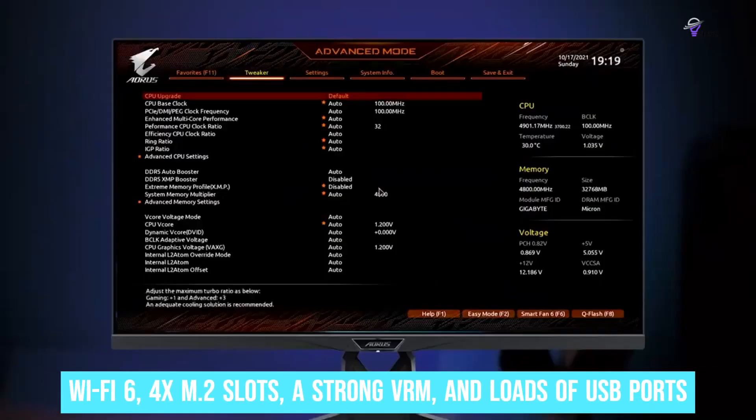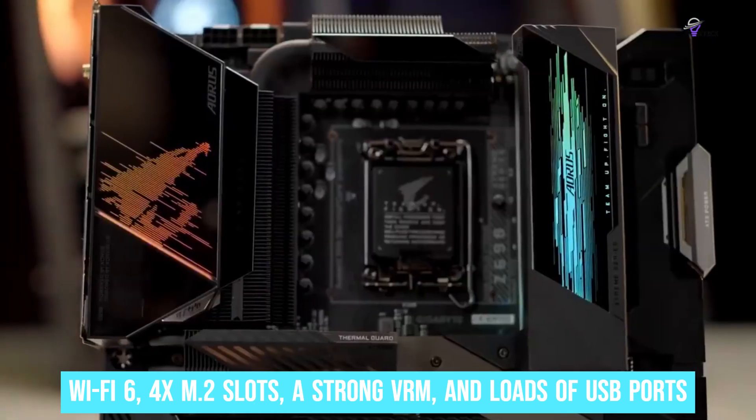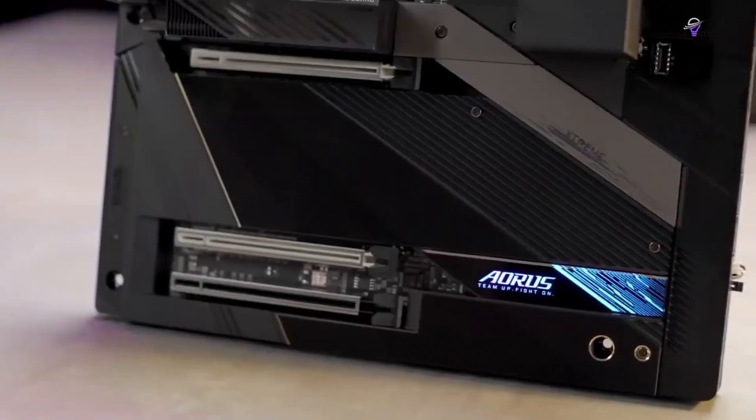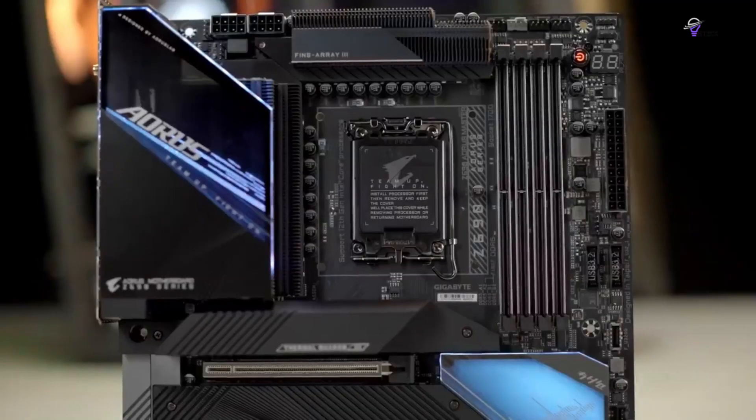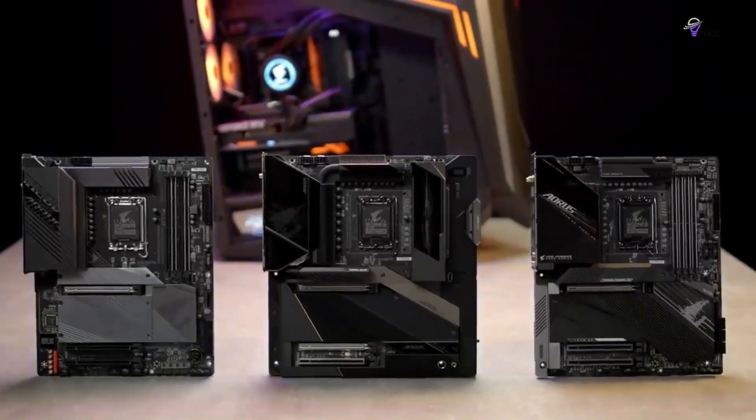Gigabyte's Z690 AORUS Pro sits in a genuine Alder Lake sweet spot, offering good value for money and a nice, rounded feature set. With plain Wi-Fi 6, four M.2 slots, a strong VRM, and loads of USB ports, most gamers will be happy. Features such as Thunderbolt 4, a fifth M.2 slot, or 10G LAN would add considerable extra cost that's hard to justify. At this price, you'll have a few dollars left over to put towards pricier things, like a faster GPU.